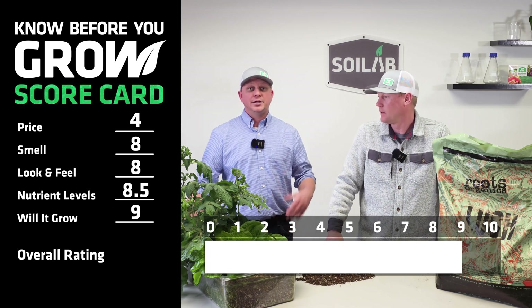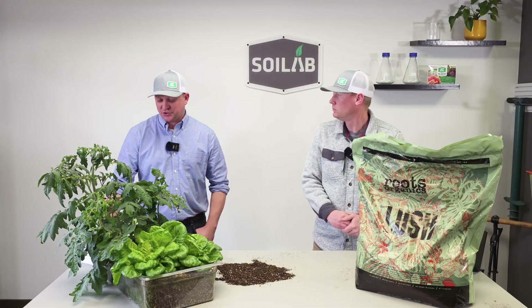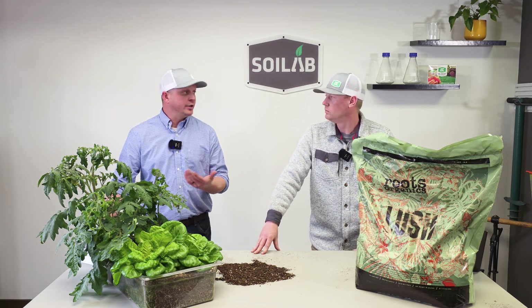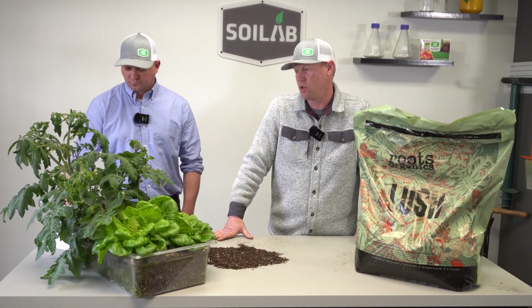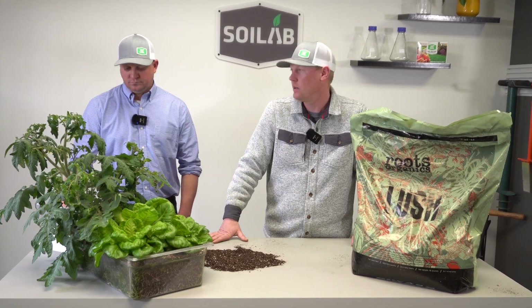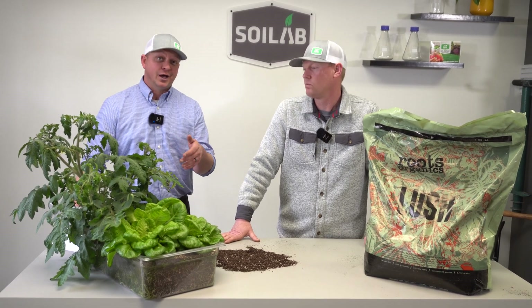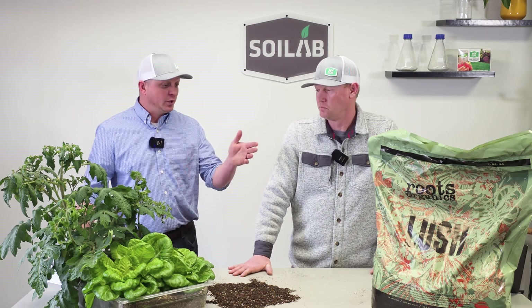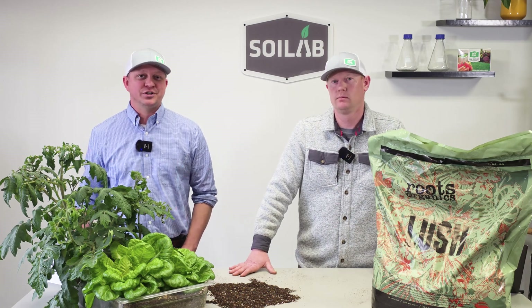We agreed on our scores on this one, and that led to a relatively high overall rating of 7.5 for this Roots Organics Lush soil. From a best use perspective, I think it's ready to be planted in and do a complete grow-out in — whether that's potted plants or a raised bed environment. This would also be great for a container garden for really small spaces. Hopefully you learned something today about this Roots Organics Lush bagged soil. If you appreciated this content, please hit that thumbs up, like, subscribe, hit the notification bell, and we'll look forward to talking to you again soon in the lab.